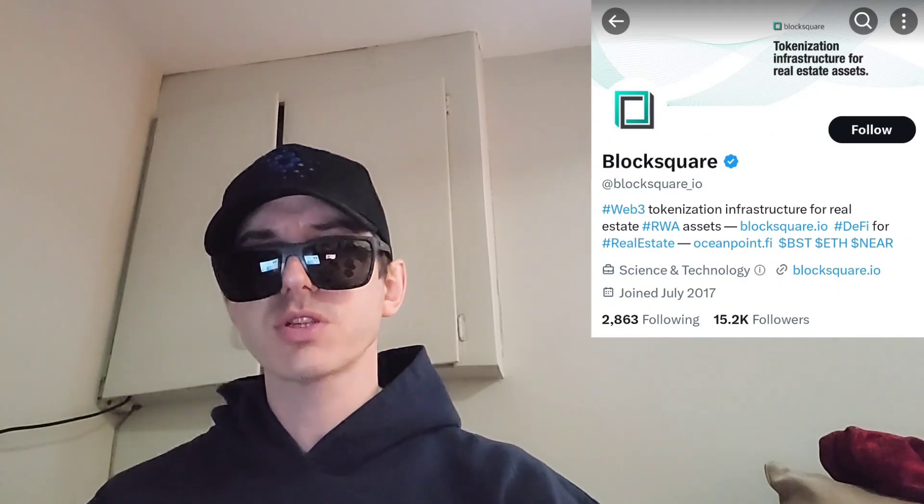You can find more information at docs.blocksquare.io, and this token is newly listed on MEXC Global as of today. Check out that MEXC Global referral code down there in the description box. Make sure you guys like this video and subscribe for daily crypto videos where I go over the newest coins and tokens and their info and utility. Leave a comment, check out all the referral codes, and hit that join button if you like this channel. Thanks for watching everybody, y'all have a great day. Peace out.